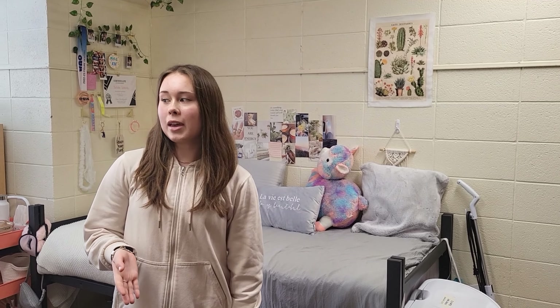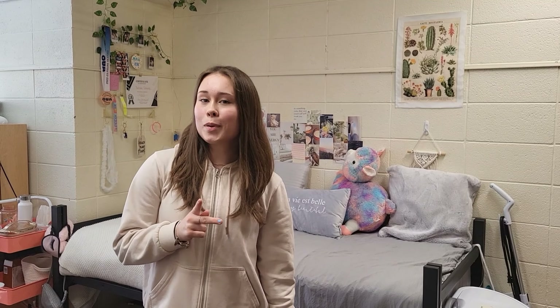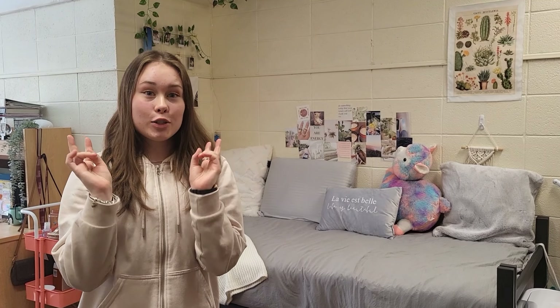Hey guys, my name is Lily and this is my first year dorm room here at McMaster University. Let me show you around the main layout of the room. It's a double bedroom so two people live here. My roommate will show you her side of the room but she's recording right now — hi Maya! Our bedroom came with two beds with mattresses, two desks, and two chairs.